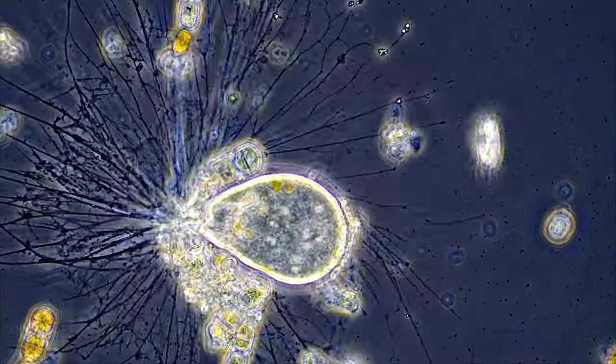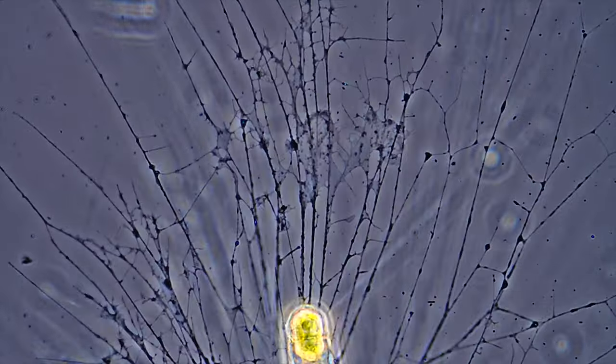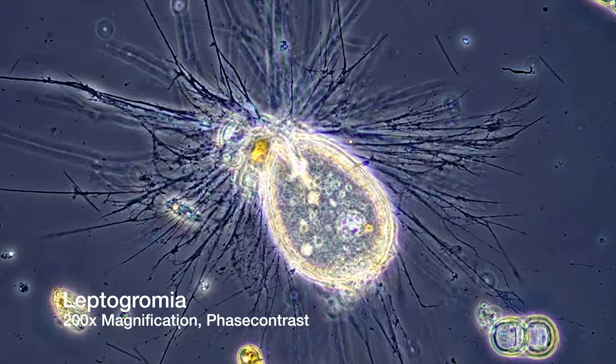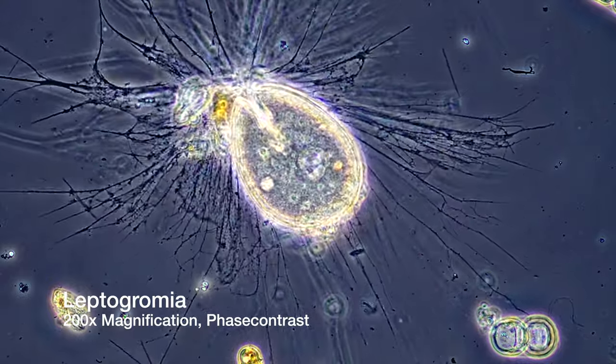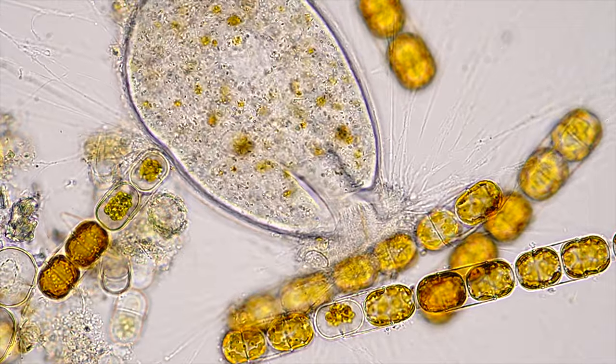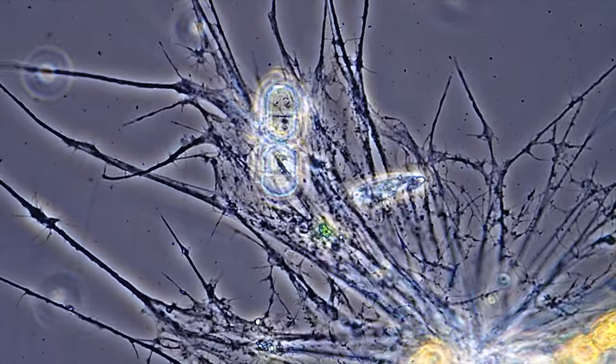We live on a truly alien planet. The moment you scratch the surface you come across things like this. You're looking at one single cell the size of a dust grain. The core of this amoeba is contained in the bulb structure sitting in the middle of this microscopic spider web.